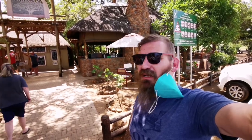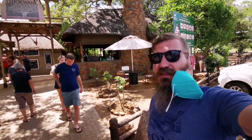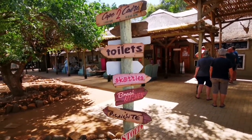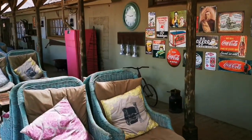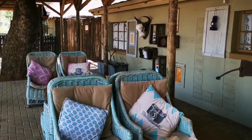On our way to Tambuti, we stopped here at Tukwane picnic spot. We didn't really see much on the road between Skukuza and here so far — a couple of elephants but nothing else. We're going to have a look and see if we can get some lunch here. It's a nice little picnic spot. These picnic spots in the Kruger are perfectly well positioned.